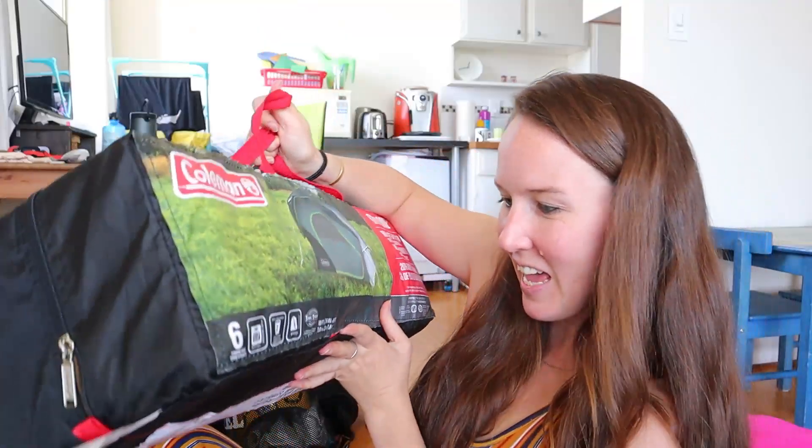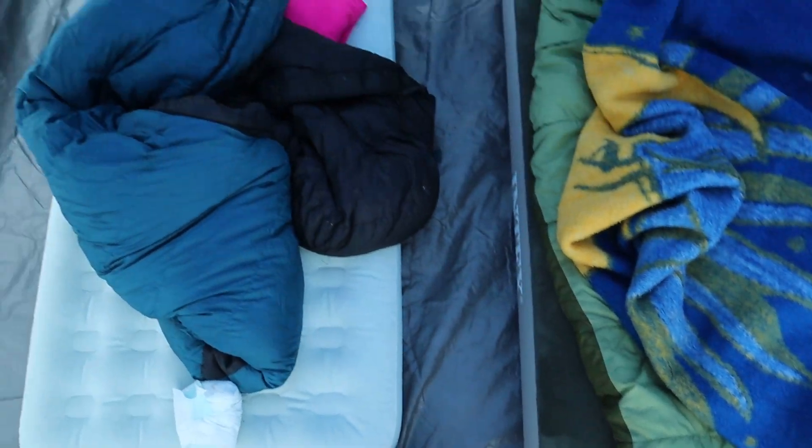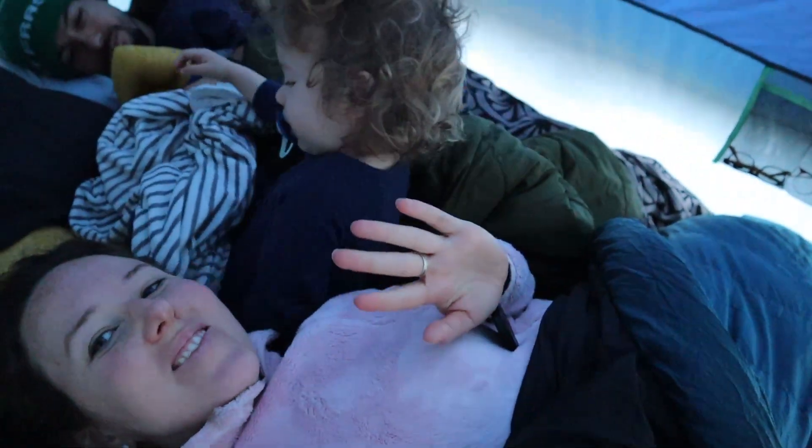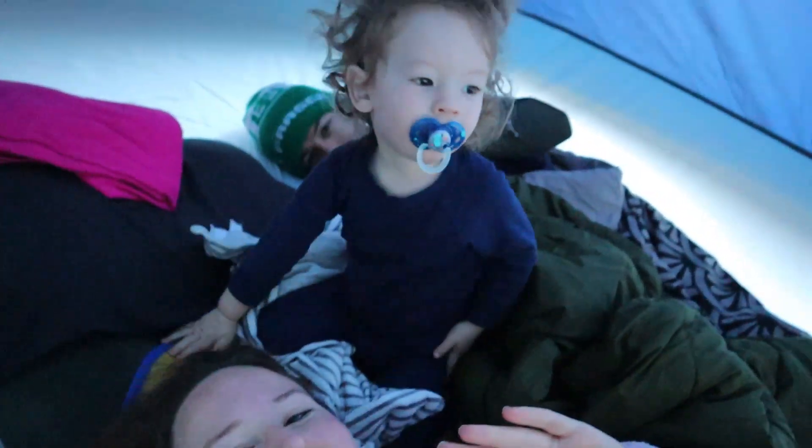Before we had Dory, Phil and I always camped with a two or three-person tent, but we went crazy and got this six-person tent, which says it fits two queen air beds — very bougie, very much glamping for us. I believe we bought it at Walmart. For sleeping, we're bringing one queen air mattress for Phil and I, and Dory's toddler blow-up air mattress, though realistically one of us will probably end up in the small one and Dory will be on the queen mattress with one or all of us.